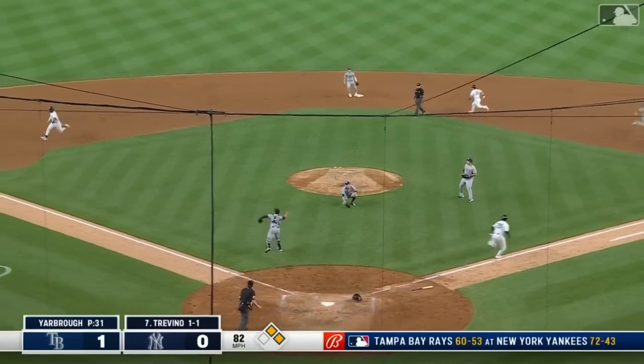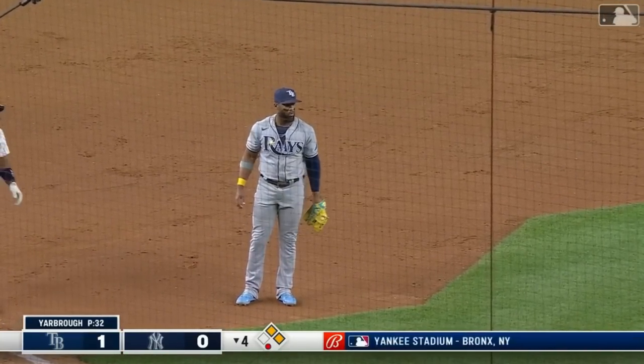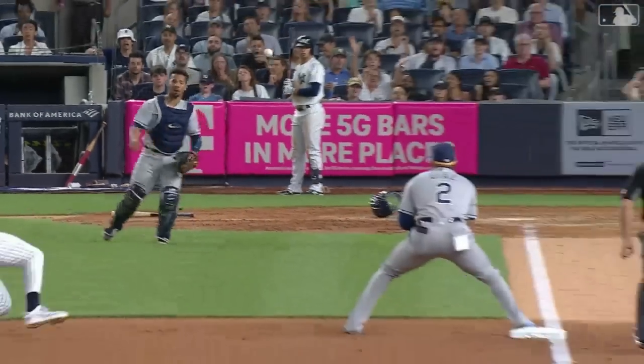And there's a bunt. Play at third — got it! Getting back to the bag, Yandy Diaz. Francisco. Trevino not able to get this bunt, off the clay. And watch the play right there by Mejia.